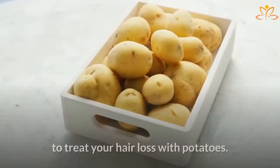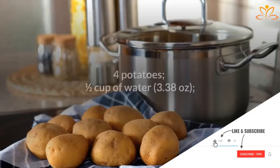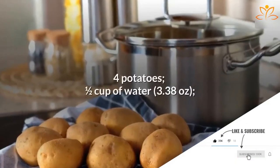Learn how to make this recipe to treat your hair loss with potatoes. Ingredients: 4 potatoes, half a cup of water.